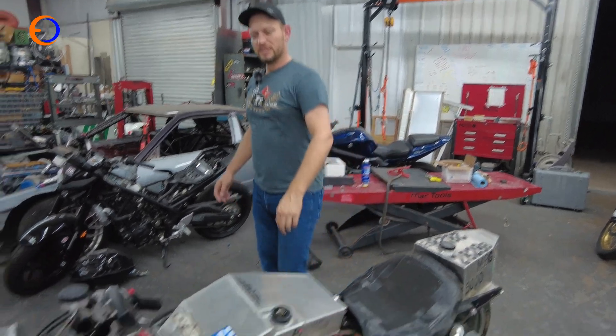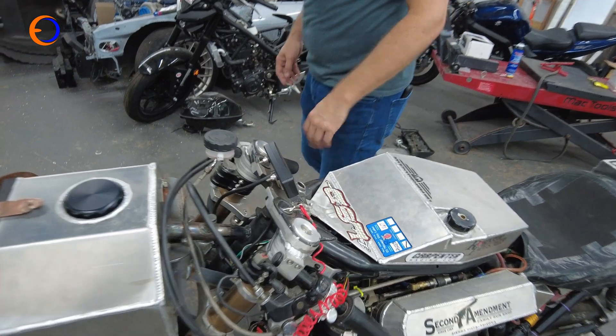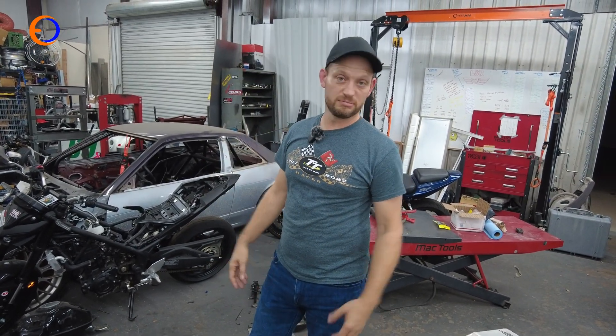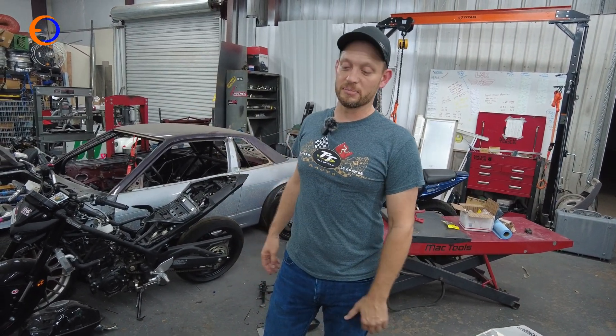That's off of — I forget where, they sell those for little dirt bikes or something like that. I have a big beautiful CAN bus gauge that I've never put on it, because you don't really look at it much.